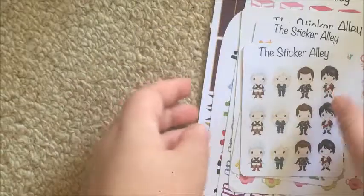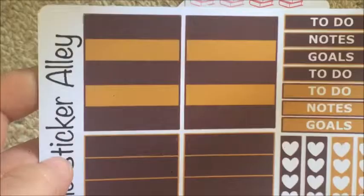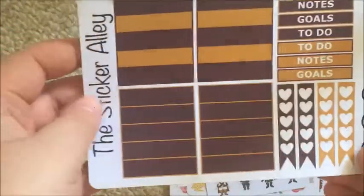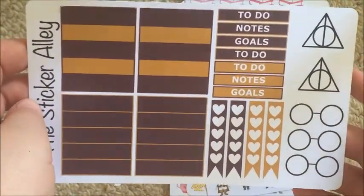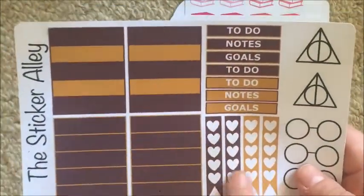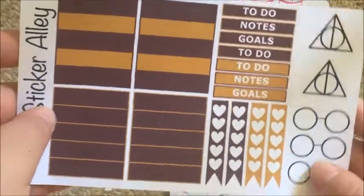In the grab bag I got six sheets. The first one is a Harry Potter kit — these ones are checklists in the Gryffindor colors. I'm pretty sure the other set they do is either Ravenclaw or Slytherin. It's got some headers, some checklists, some full box checklists, two Deathly Hallows symbols, and two glasses. This one is on their map paper, though it got cut a little bit too far through.